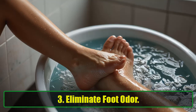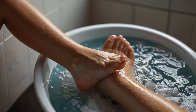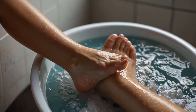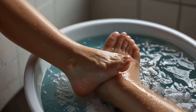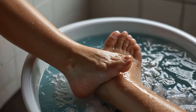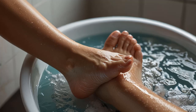3. Eliminate Foot Odor. Tired of stinky feet? Baking soda's antimicrobial properties work wonders at eliminating foot odor. Soak your feet in a warm water and baking soda bath to neutralize unpleasant smells. You can also sprinkle some in your shoes overnight to absorb moisture and prevent odor buildup.